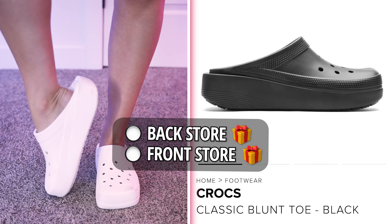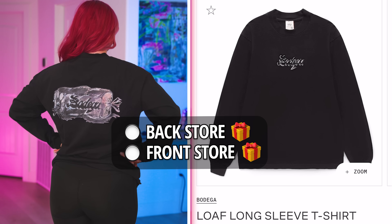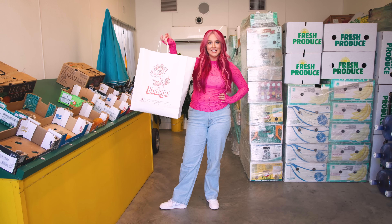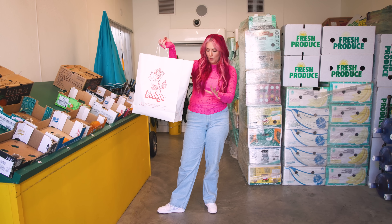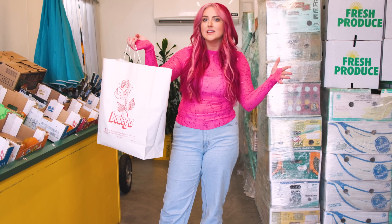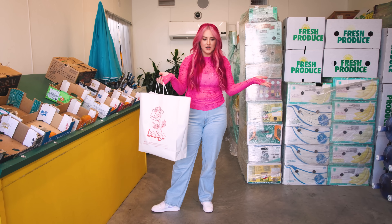I ended up getting the Crocs as well as this cute bodega t-shirt from the back hidden parts of the store, and then of course the candle from the front. That was a 10 out of 10 experience. I got everything I wanted, needed, exceeded my expectations. I can't believe there's three levels of store in here, and you really would never guess. This is so cool. Today we are visiting eight more secret stores across America.